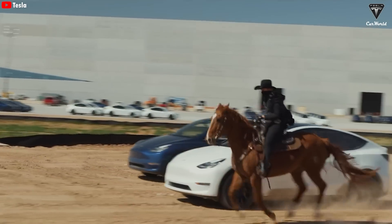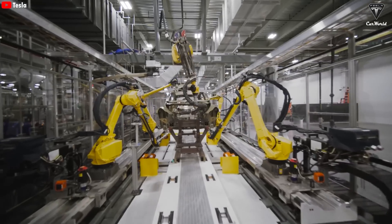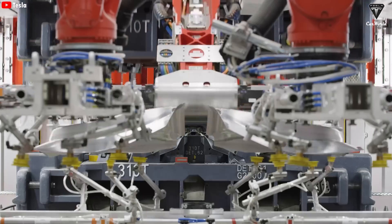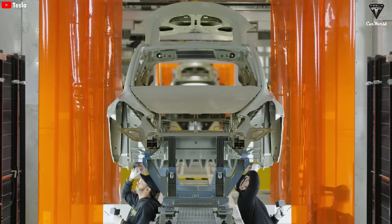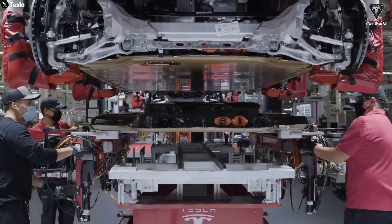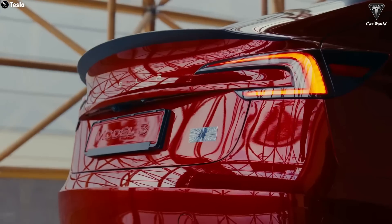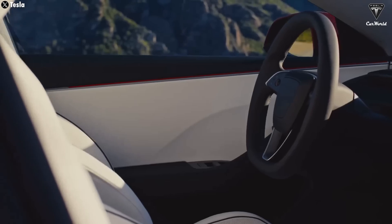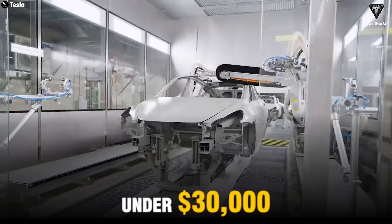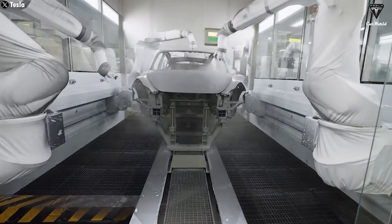Work is in progress for the CyberCab production line at Gigafactory Texas, with plans for mass production in 2026. Tesla also reaffirmed that the CyberCab will utilize the company's next-generation manufacturing system, a production line that differs significantly from that of the Model Y or Model 3. Tesla continues to prove itself as a pioneering force in the EV industry, with upcoming products already hinted at, such as an affordable EV under $30,000 or a larger vehicle with more space for big families, like a minivan.